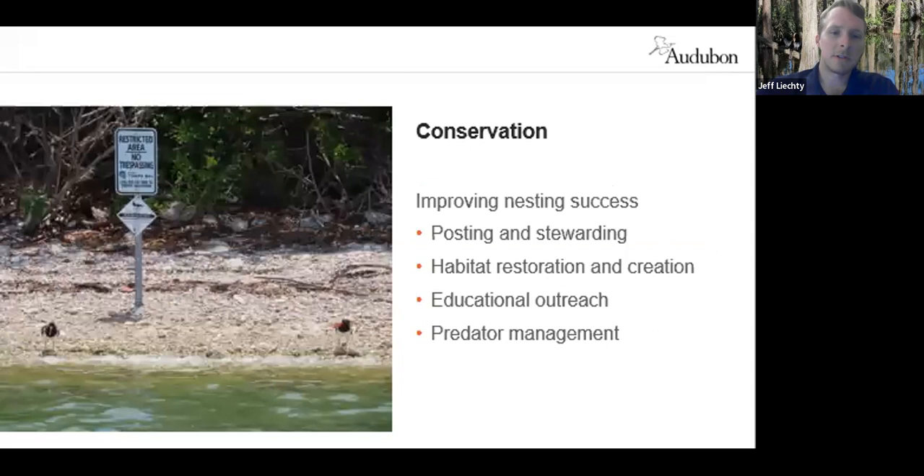Conservation efforts are focused primarily on improving nesting outcomes, because they aren't raising enough chicks to replace those lost from the population each year. Limiting disturbance by posting sites, stewarding, educating beachgoers and boaters is an important way to reduce human pressure. Restoring both nesting and foraging areas in close proximity is also key, along with predator management — reducing trash for fish crows and removing perches right over where the birds are nesting.